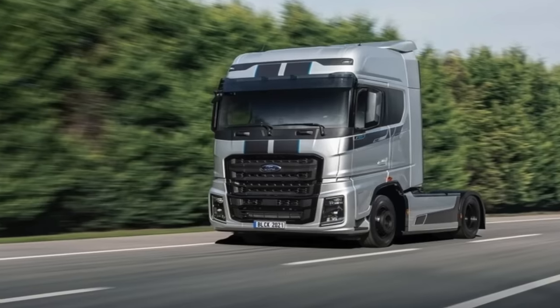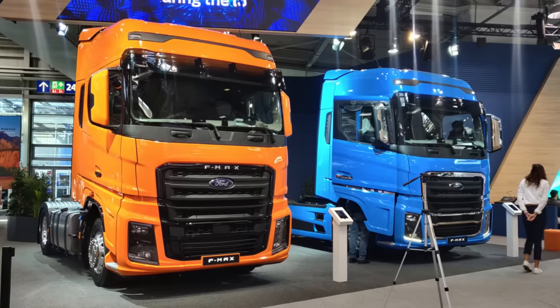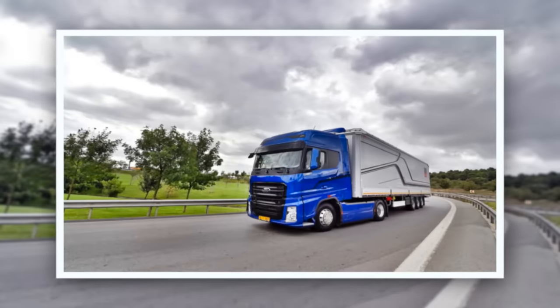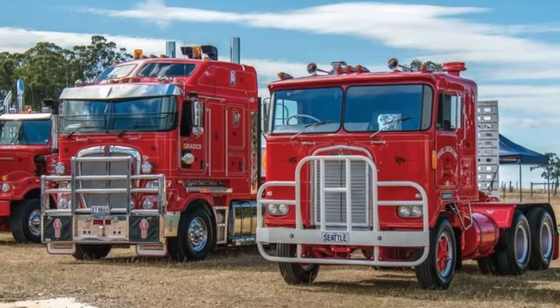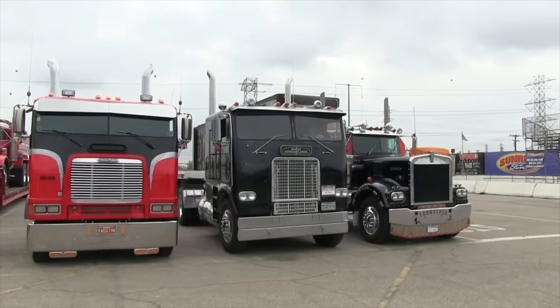As we set our sights on the future of the trucking industry, our thoughts wander to the iconic cab-over trucks that once graced the American landscape. The enduring legacy of these vehicles serves as a timeless reminder of the ever-changing nature of transportation. Their captivating story will forever enchant truck enthusiasts and historians alike, and leave an indelible mark on generations to come.